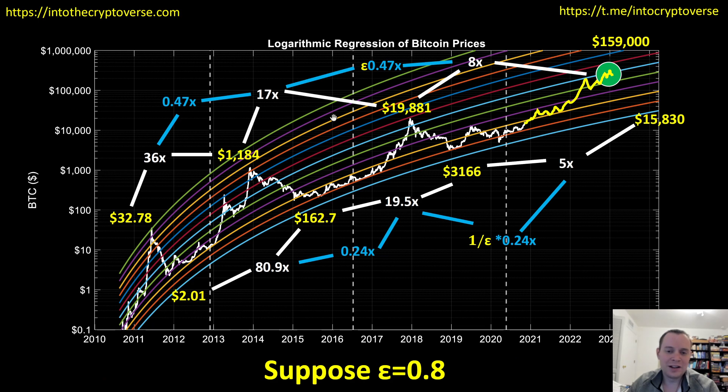Suppose epsilon equals 0.8 — note down here I did the inverse, 1 over epsilon, since we want to push up, so peaks will be less fantastic but bottoms will be less horrific. If epsilon were 0.8, then that would put this ratio at about 0.38, this one at about 0.3, making this 6.5x and then 6x, putting the price peak at approximately $129,000 and then the next bottom at $19,000. One thing to note is that at every halving, the price of Bitcoin has essentially been at fair value, and looking forward to the 2024 halving, the fair value of Bitcoin should be around $40,000.